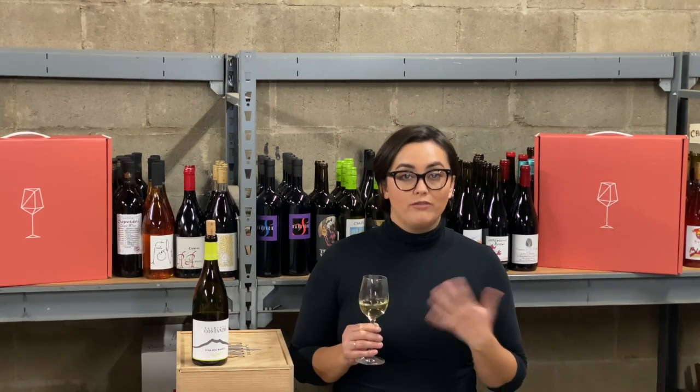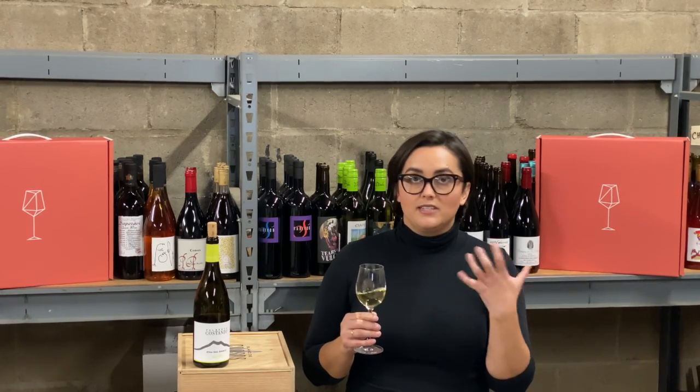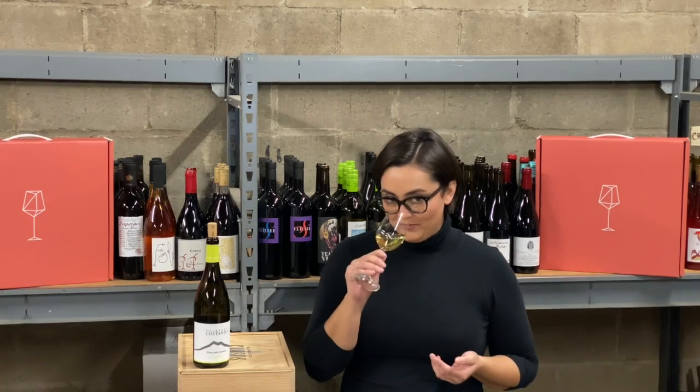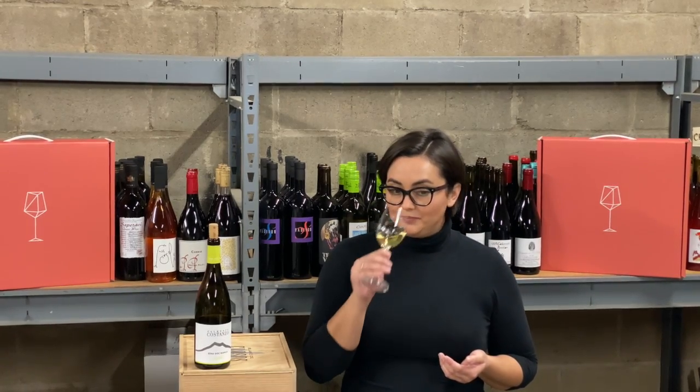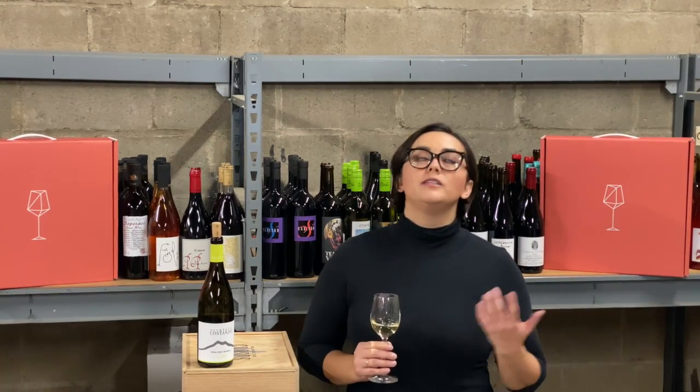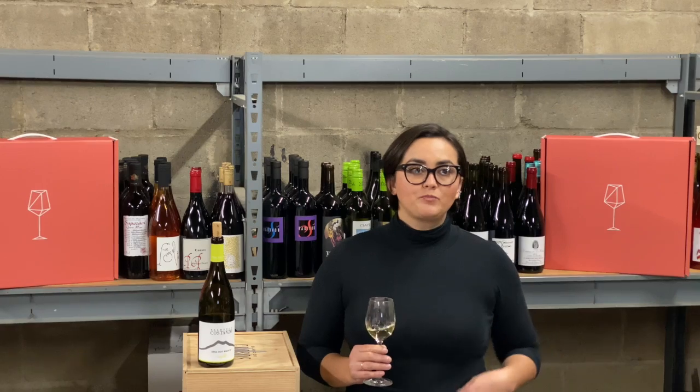This one really smells like sea water and freshly split papaya — like when you first open a melon or something. But let's taste. It's super, super silky.